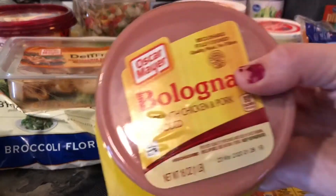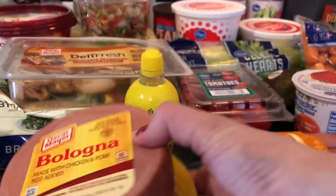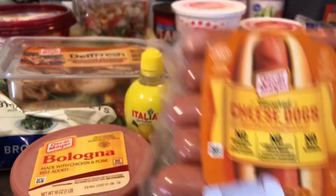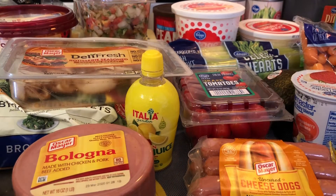I would not say that this is healthy, but I got some bologna to make fried bologna — just some kind of quick meat. As well as these cheese filled hot dogs. I tend to eat more hot dogs and stuff like that on low carb, just because they're quick and I can just put them in the microwave.